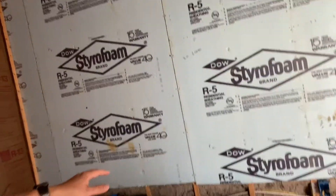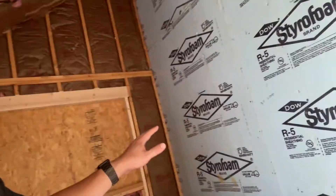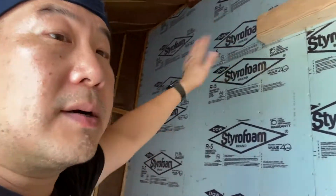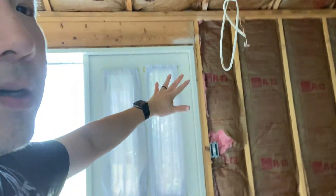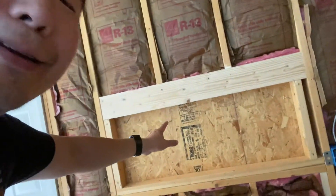This is where the computers and everything will be. If you saw my previous video, this whole entire area — back and sides — was covered by pegboards. We didn't have much use for them so we took them out.